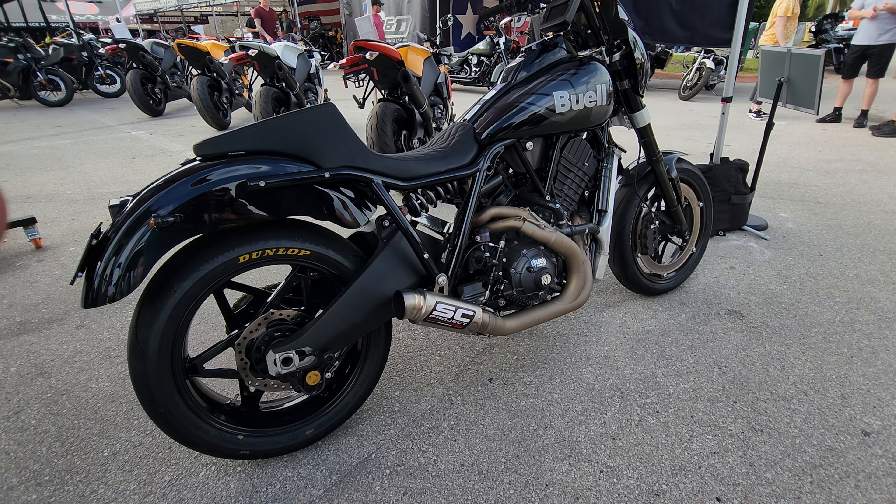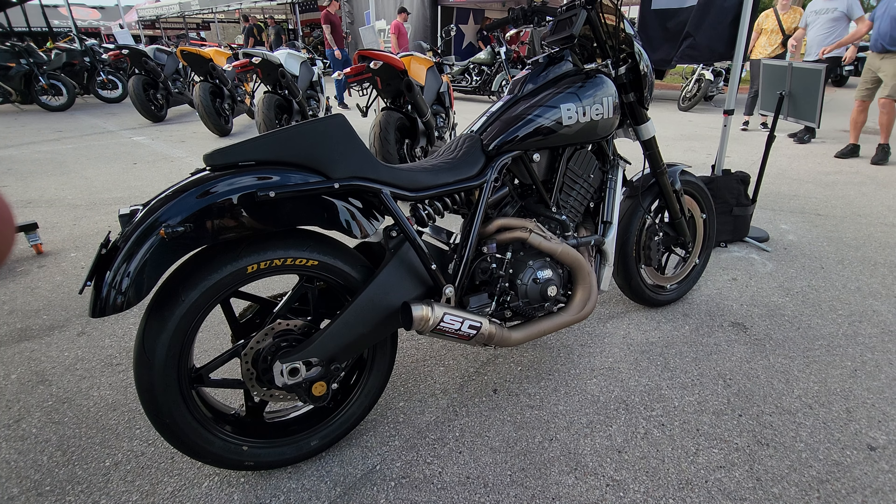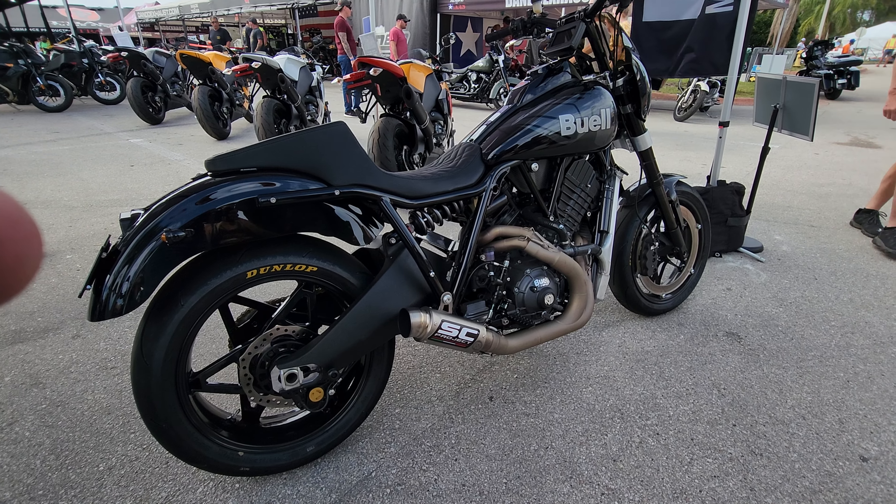Bill Melvin, you fired it up. If you could in a minute fire it up again — tell us a little bit about this monster you built.